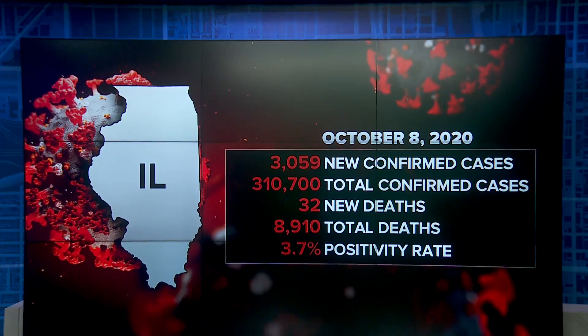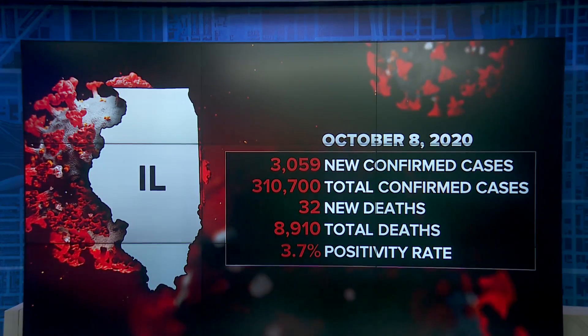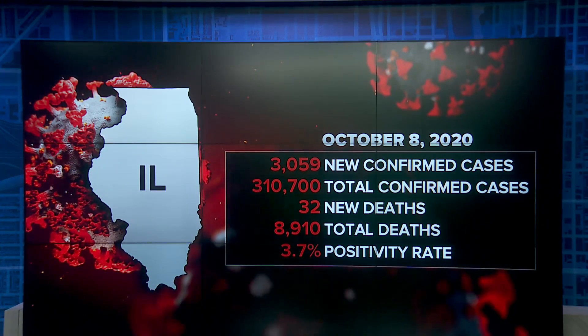Statewide positivity rate continued to climb, ticking up again to 3.7 percent. Which brings us to the medical watch. The question is, which COVID tests should you get? There are some differences you need to know about. Medical reporter Dina Baer has more on reliability, accuracy, and speed.